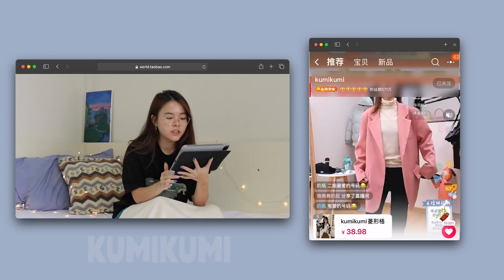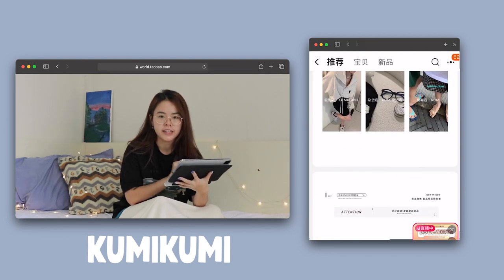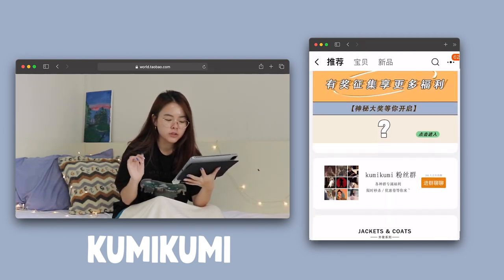The first store I'm going to look through is one of my favourites — it's called Kumi Kumi and it has at least five golden ratings, which means it's super trustable.